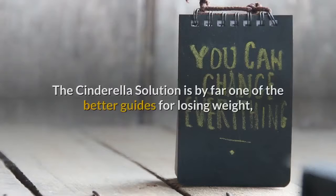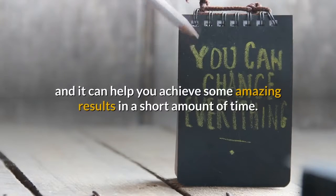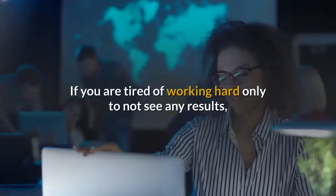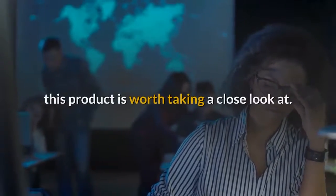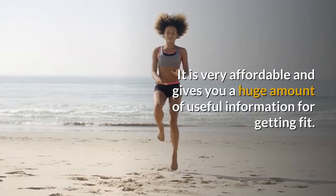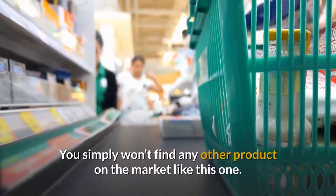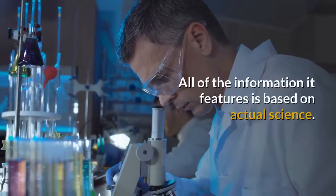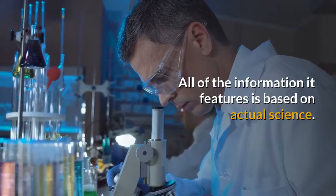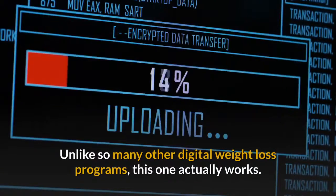Conclusion: the Cinderella Solution is by far one of the better guides for losing weight, and it can help you achieve some amazing results in a short amount of time. If you are tired of working hard only to not see any results, this product is worth taking a close look at. It is very affordable and gives you a huge amount of useful information for getting fit. You simply won't find any other product on the market like this one. All of the information it features is based on actual science. Unlike so many other digital weight loss programs, this one actually works.